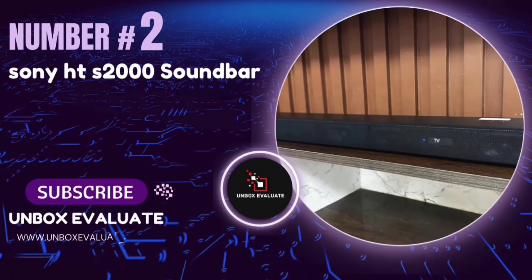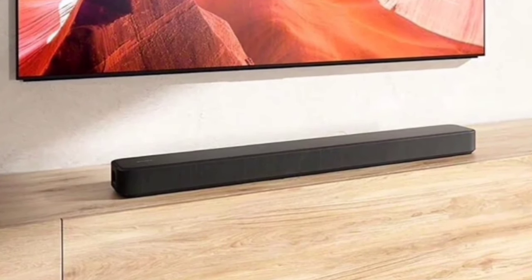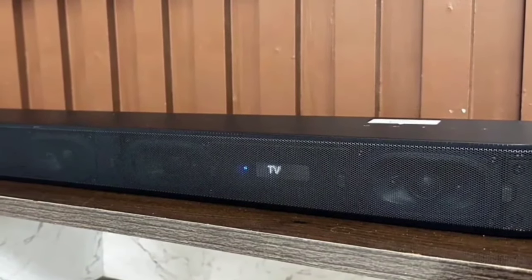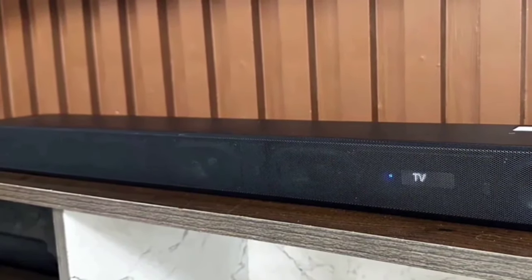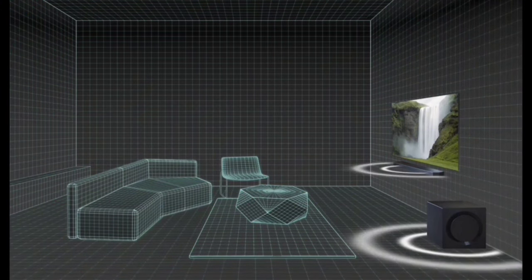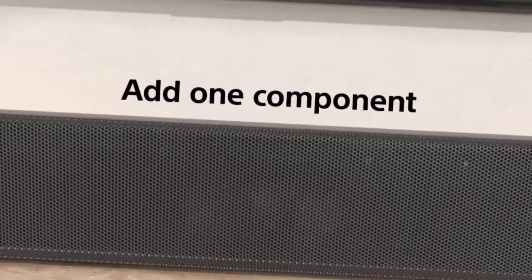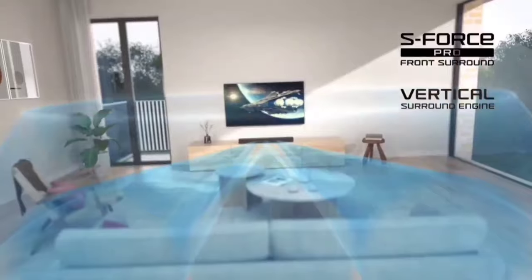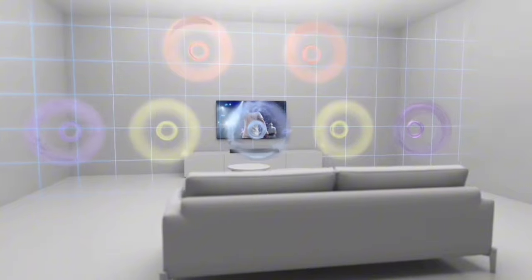Number 2: The Sony HTS-2000 Soundbar. If you're looking to elevate your home entertainment setup with powerful and immersive sound, this might just be the perfect addition to your living room. Despite its sleek, compact size, this soundbar packs a punch with support for Dolby Atmos and DTS-X. Thanks to Sony's vertical surround engine and S4's Pro front surround, you'll feel like you're right in the middle of the action. Managing your soundbar has never been easier with the Home Entertainment Connect app — your smartphone transforms into a remote control.